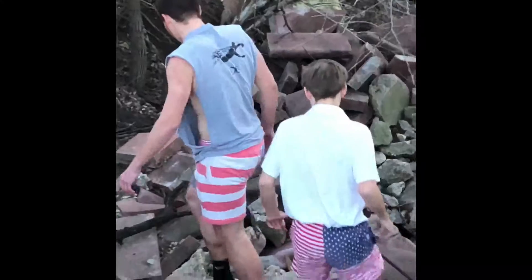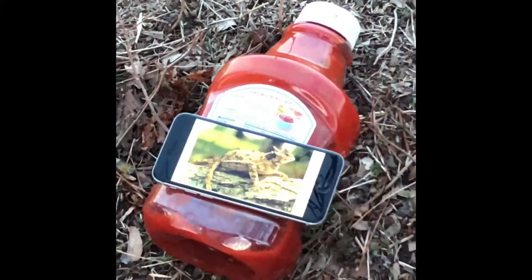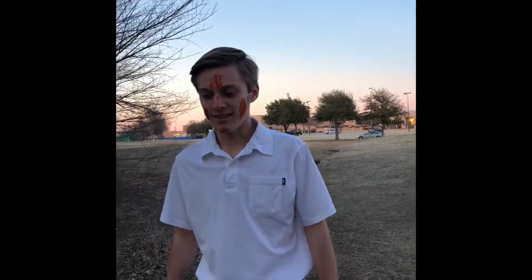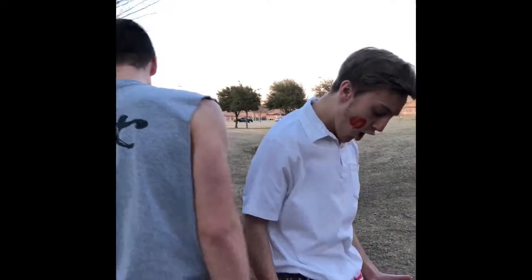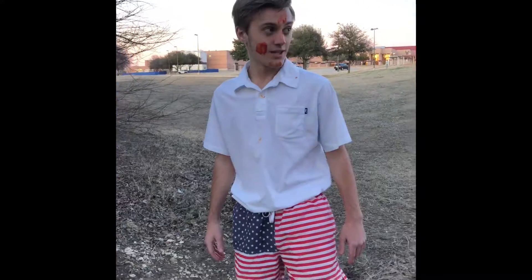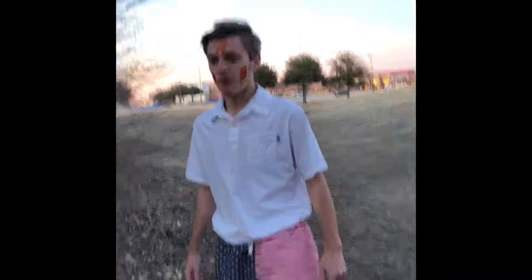Oh my god, I think I found one! We found one! It's gonna squirt blood on your face. It squirted me with the blood! It's about two to six inches — very large punch, so be careful. Their blood is acidic, so it's burning my face right now. I'll probably head to a hospital pretty soon.